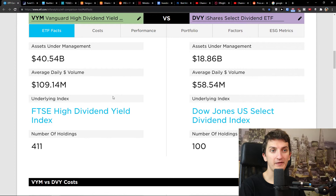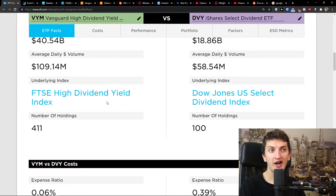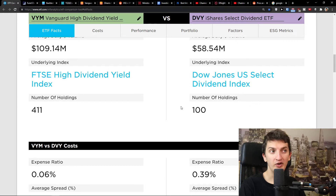When we go even further, we see the number of holdings. The underlying index is the High Dividend Yield Index for VYM, and the Dow Jones US Select Dividend Index for DVY, which has 100 holdings.